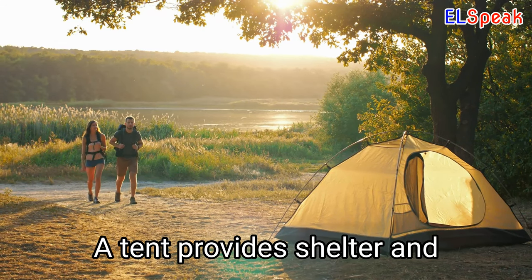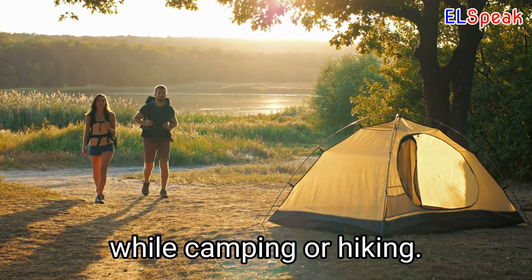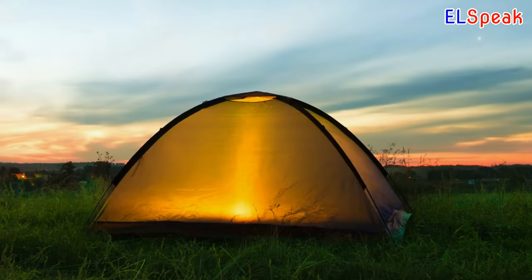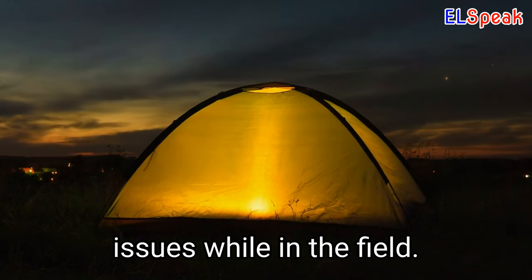Tent. A tent provides shelter and protection from the elements while camping or hiking. Tents come in various sizes and designs, so choose one that fits your needs and budget. Make sure to practice setting up your tent before your trip to avoid any issues while in the field.